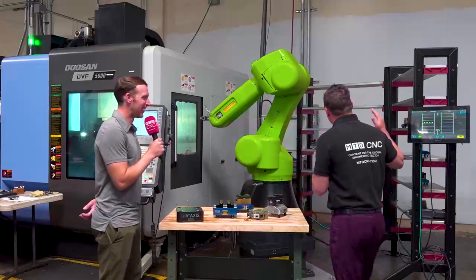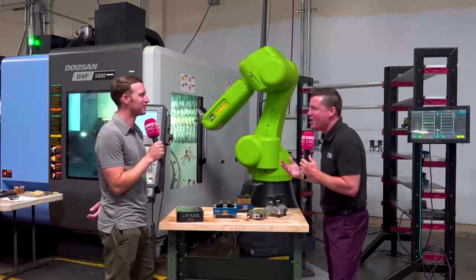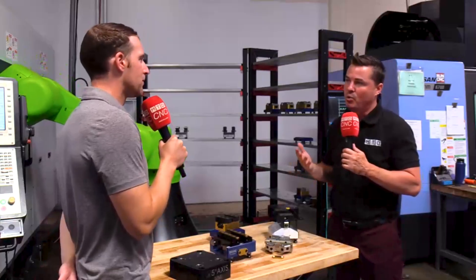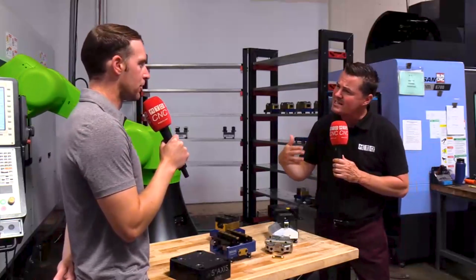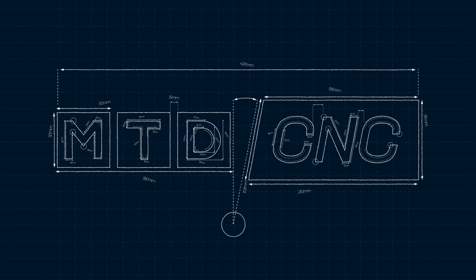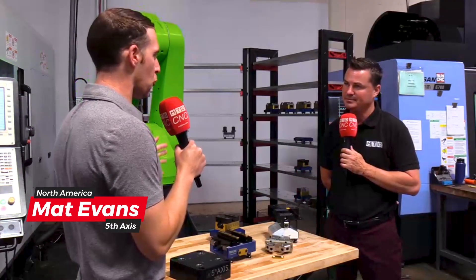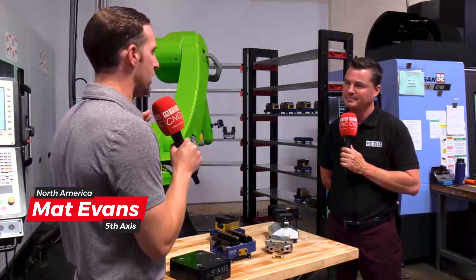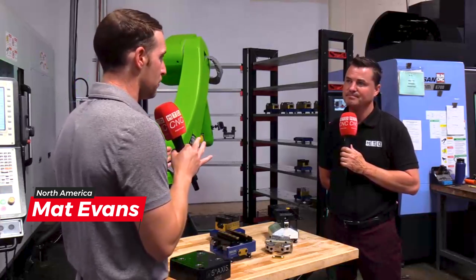Matt, we have a great shelving unit behind us. We have a brand new shelving unit we'd love to introduce to the audience. What sets this unit apart and why would someone want to invest in it? You hit on the main thing — floor space. Everyone's limited on floor space, so we tried to come up with the smallest floor space shelving unit possible.